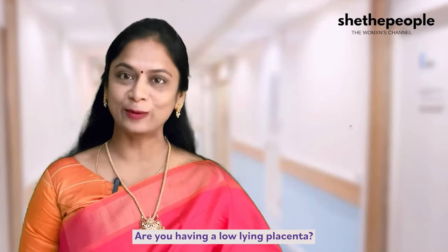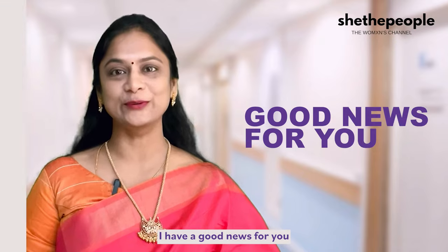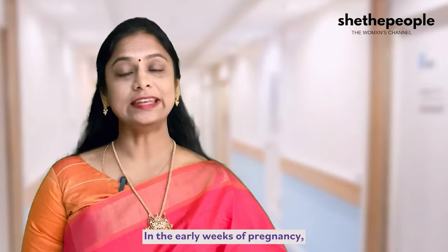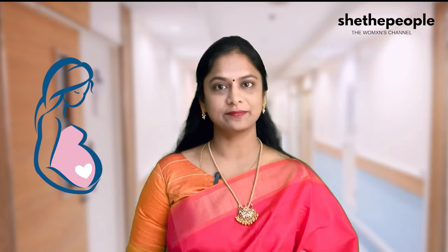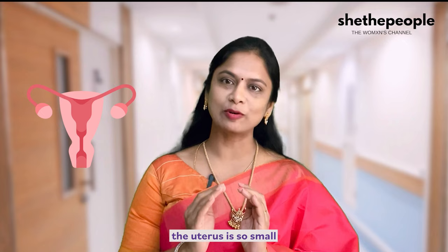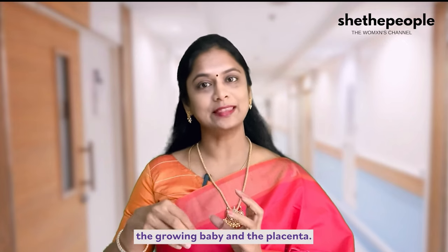Are you having a low-lying placenta? Relax, I have good news for you. In the early weeks of pregnancy, for example from 12 to 20 weeks, the uterus is so small and it should accommodate the growing baby and the placenta.